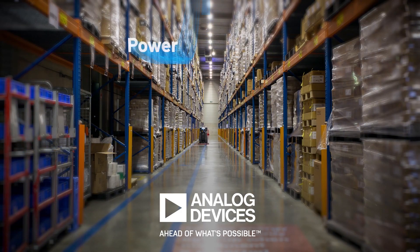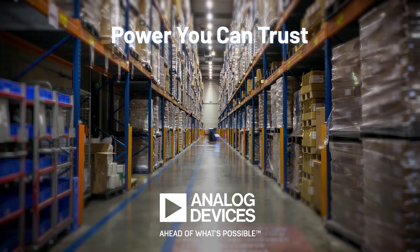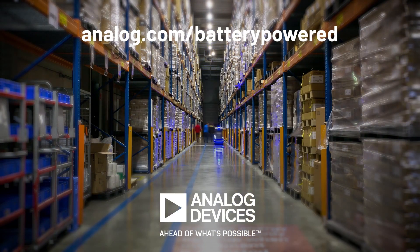Analog Devices. Power you can trust. For more information, please visit analog.com/battery-powered.